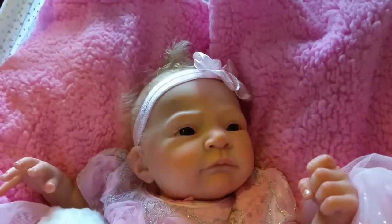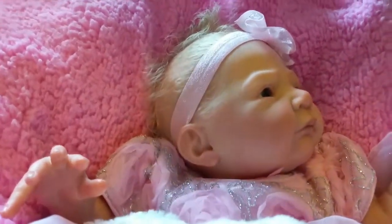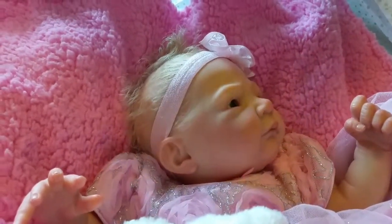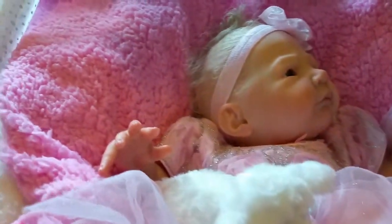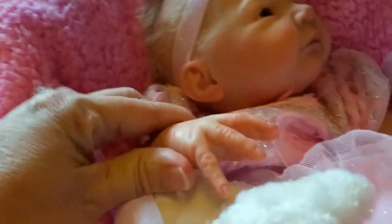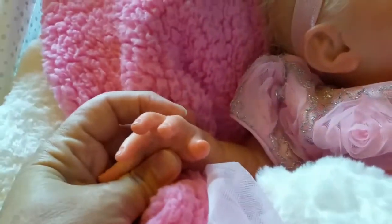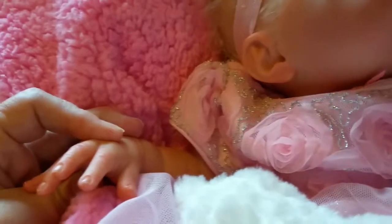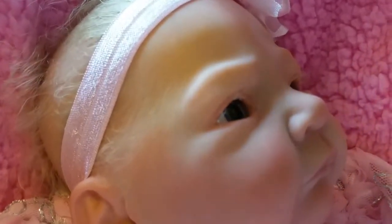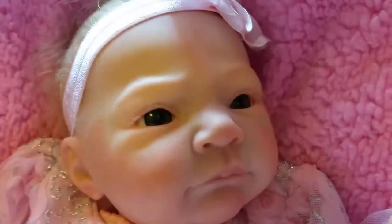This is my doll, Eva. She's absolutely beautiful. She's a reborn doll that was painted by Dove's Nursery and very talented Cassie Reed. She probably is one of my most realistic babies. She has beautiful hands that look just like a real newborn baby. Her tiny, tiny eyelashes match her hair, and they're hand-rooted, and she has glass eyes.